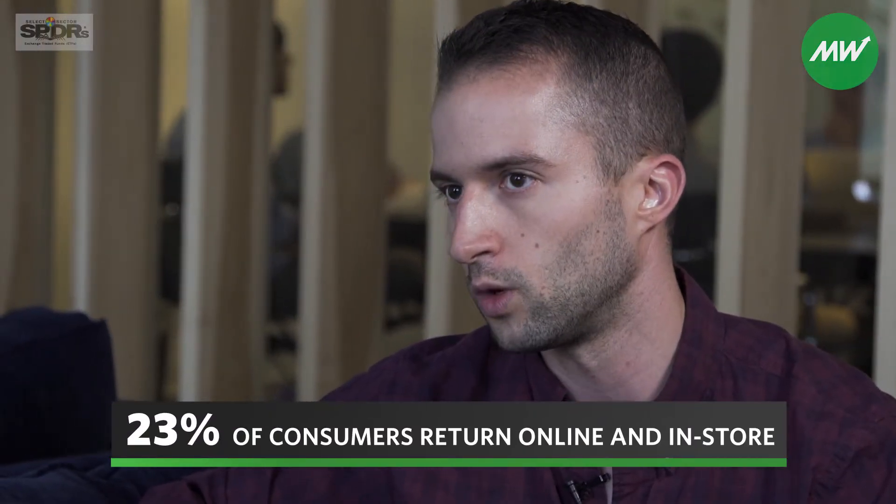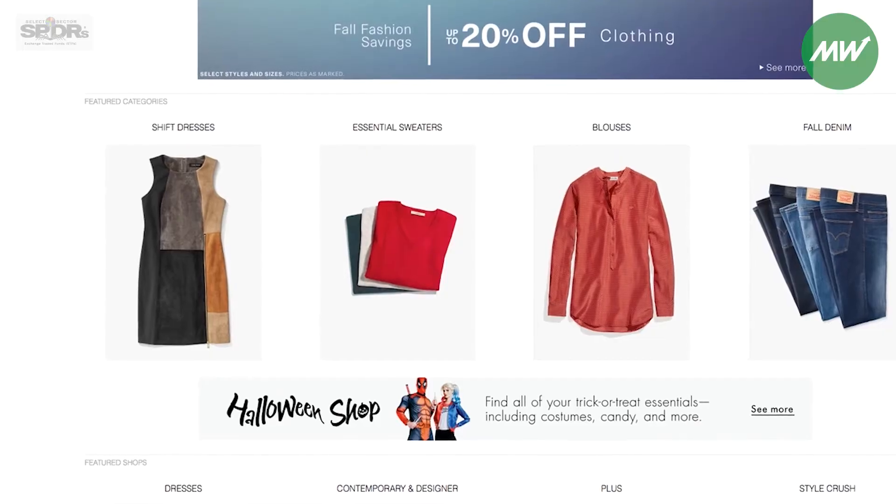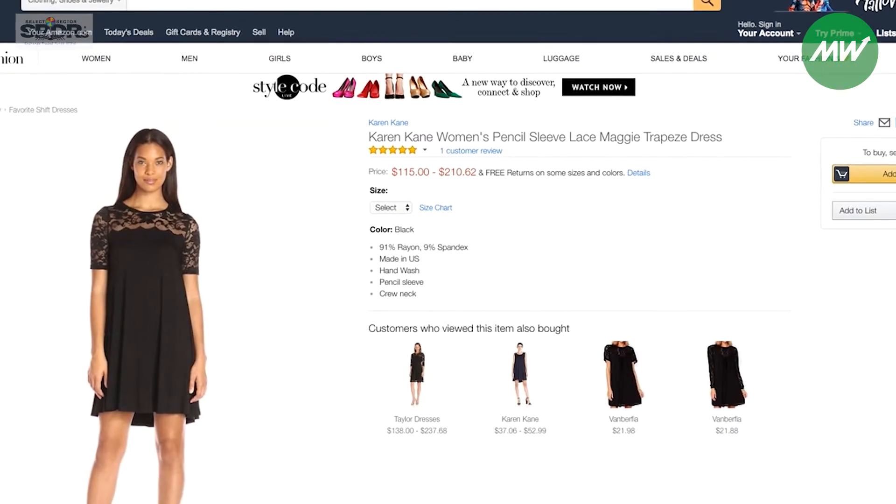We recently had a survey that found that 23% of consumers were returning both online and in store. What we really want to enable people to do is not only empower businesses to accurately understand at scale what their customers look like, but be able to size around them, to design around them, and also to empower them to be able to virtually try on clothing.